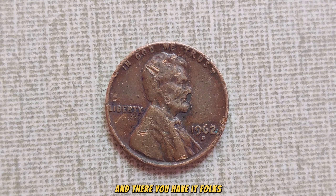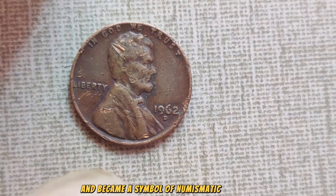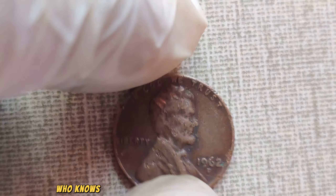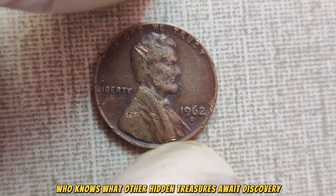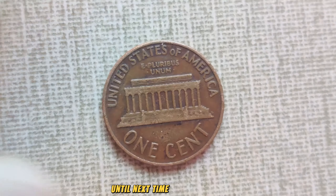It's a testament to the enduring allure of rare coins and the passion of collectors worldwide. The story of the 1962 D-Mint Mark Lincoln penny is one that continues to captivate and inspire. And there you have it — the remarkable tale of a humble penny that defied the odds and became a symbol of numismatic prestige. Who knows what other hidden treasures await discovery in the vast landscape of coin collecting? Until next time, happy hunting!